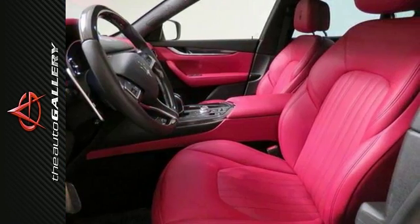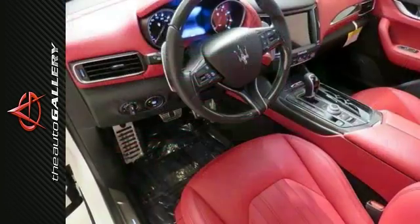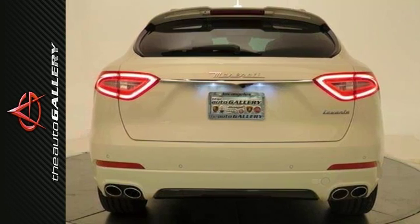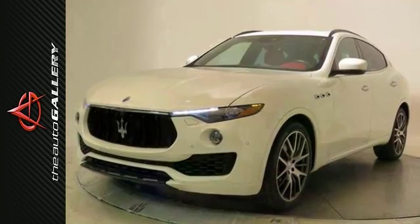Features include a keyless start and heated seats. It also has navigation and a leather-wrapped multi-function steering wheel, along with wood interior accents, dual exhaust, and trident wheels. Come on out and see it for yourself today. You will love this Maserati Levante.